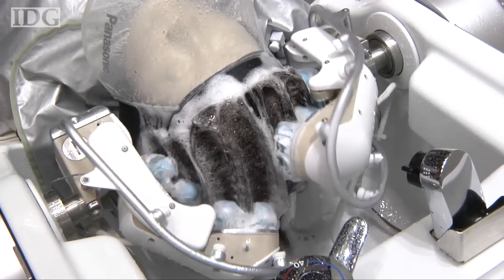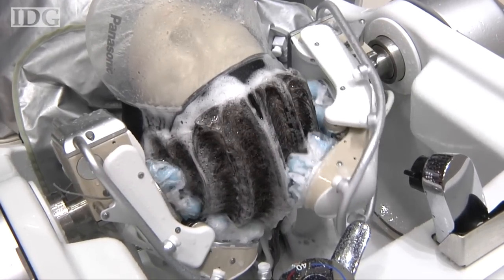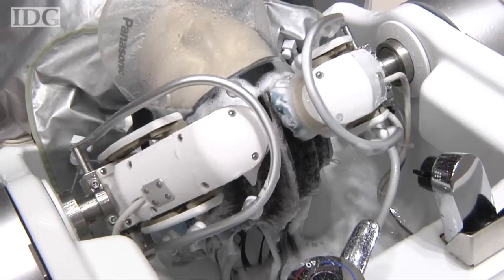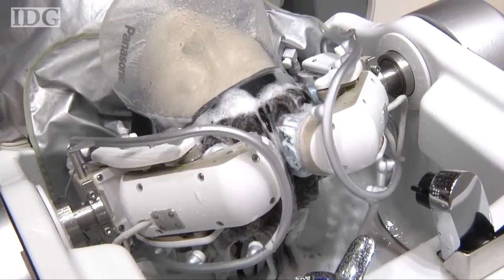One of the biggest challenges in designing the robot was getting it to apply just the right amount of pressure as it washes and massages. To get that right, sensors are installed that scan the head of users to get an idea of their shape. Once done, this information can be remembered for next time.